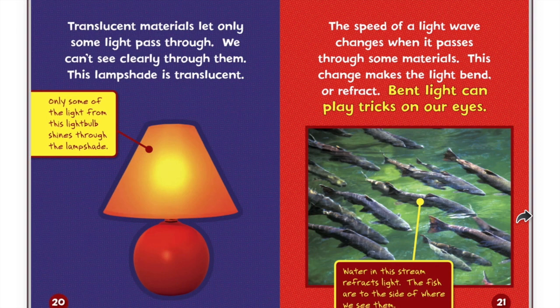Translucent materials let only some light pass through. We can't see clearly through them. This lampshade is translucent. Only some of the light from the light bulb shines through the lampshade.